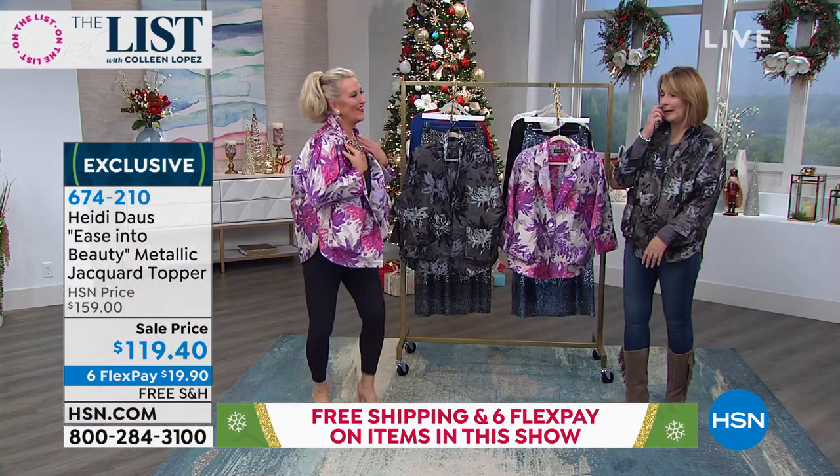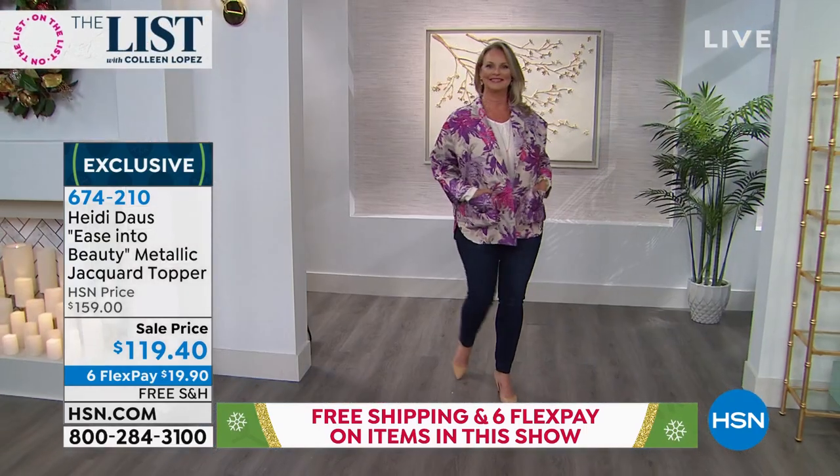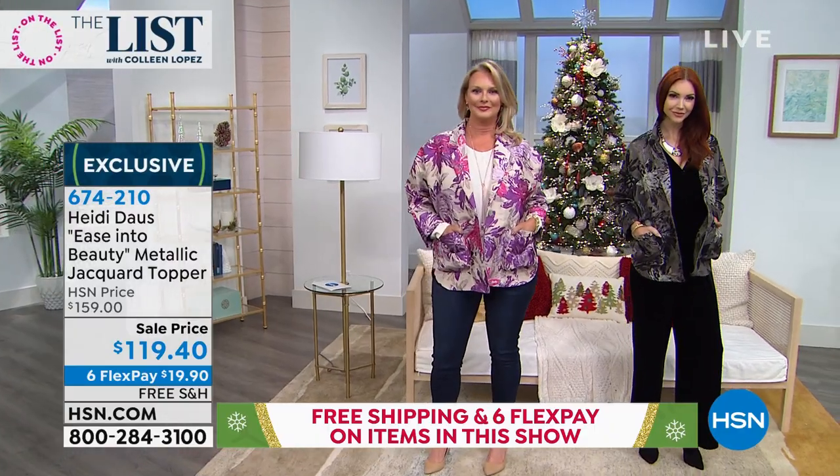By the way, the necklace Heidi has on — this is called Shangri-La. In a minute we're going to show you a close-up of her Shangri-La. Do you have any of those still available? I think there might be one or two. It's magnificent — we'll give you a little close-up peek.